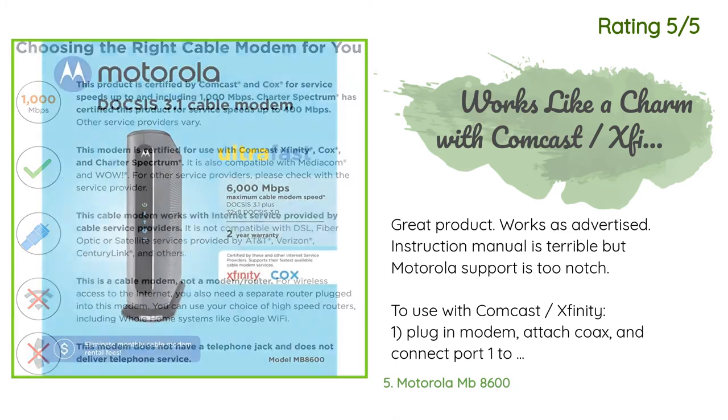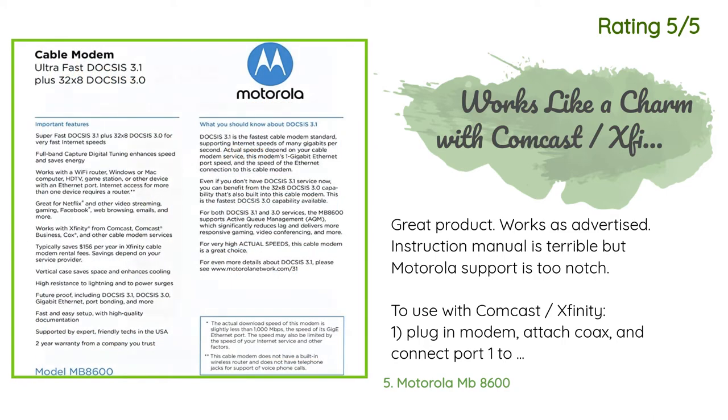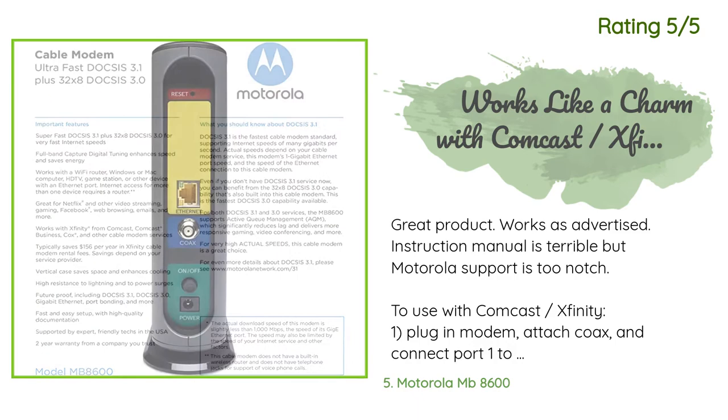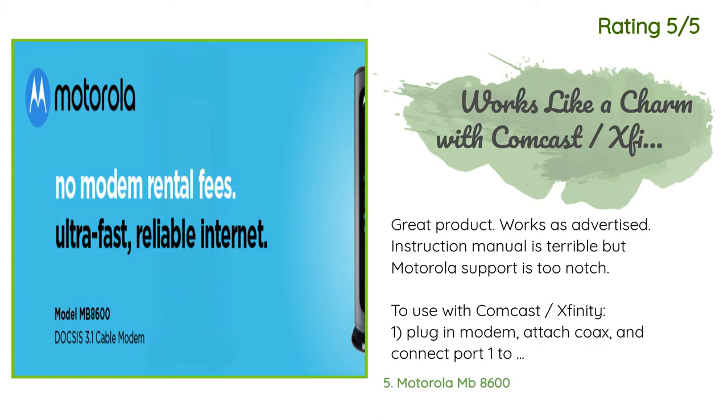Another happy customer said: 'Great product, works as advertised. Instruction manual is terrible but Motorola support is top-notch. To use with Comcast Xfinity: 1. Plug in modem, attach coax, and connect port 1 to a laptop with an Ethernet cord. 2. Go to the Xfinity setup web page on your laptop and enter account credentials to activate the modem. 3. The modem will reset and then you should have wired web connectivity with your laptop. 4. Unplug modem power, disconnect laptop, and connect terminal 1 of modem with Ethernet cable to your router, then plug in modem power.'